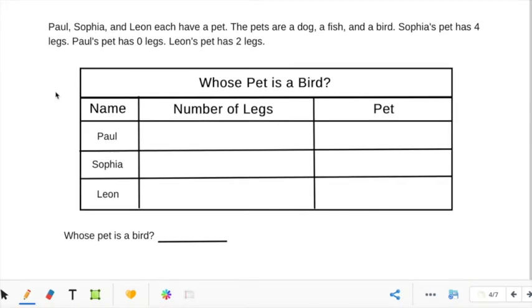Let's look at another problem. Read it with me. Paul, Sophia, and Leon each have a pet. Is that important? No, we do not need to underline that. The pets are a dog, a fish, and a bird — is that important? Yes, that is important, so we need to underline it.